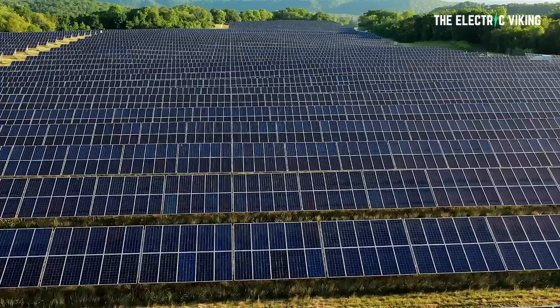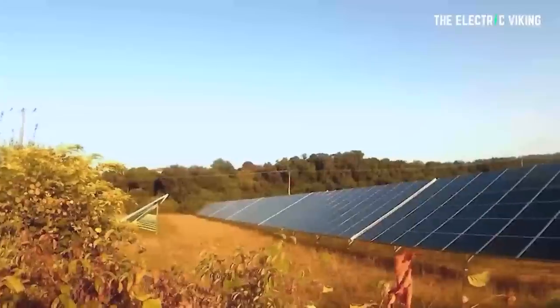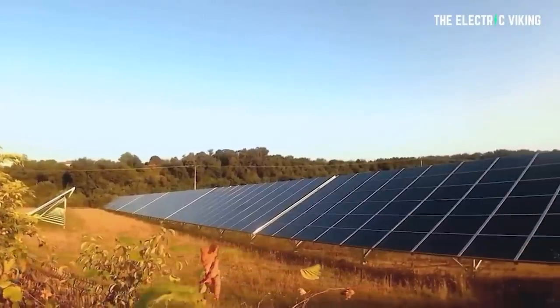This is an amazing discovery. New research shows that vertical solar panels are seven times more efficient than horizontal ones. How is this even possible?